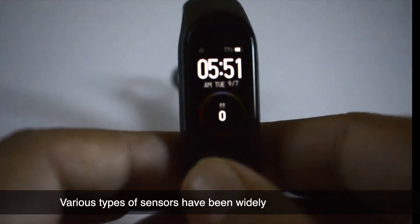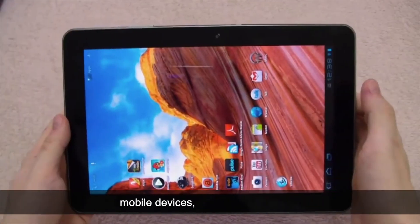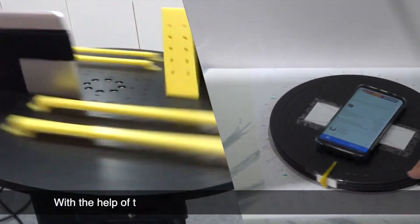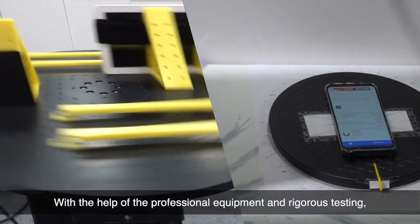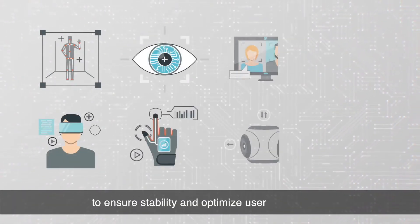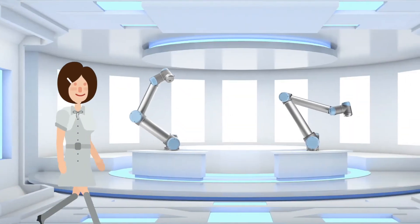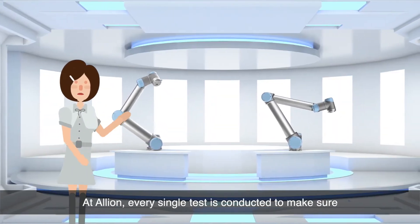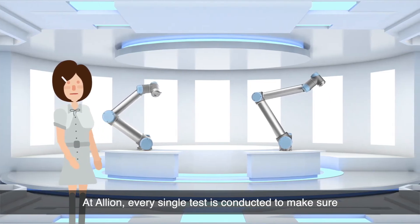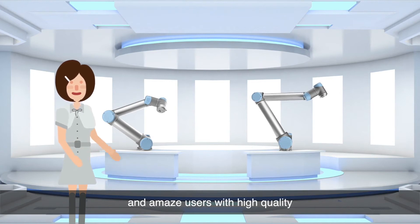Various types of sensors have been widely used in wearables, mobile devices, and game controllers. With the help of professional equipment and rigorous testing, Elyon's sensor reliability solution aims to ensure stability and optimize user experiences. At Elyon, every single test is conducted to make sure that your product can achieve the ideal performance and amaze users with high quality.